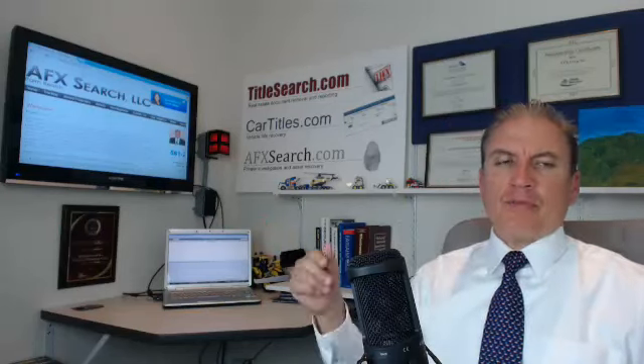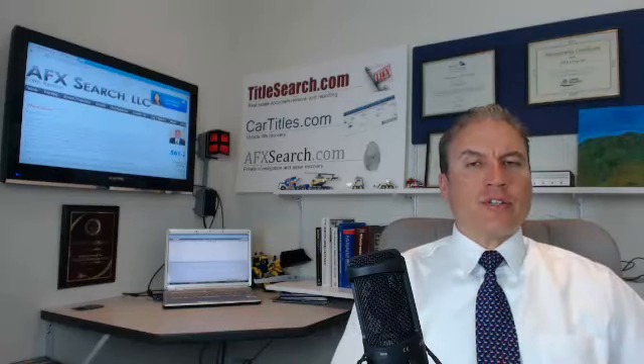If you do have a problem or have issues, you can reach us at our website, afxsearch.com. We do investigations of these types of threats all the time and we'd be glad to help. Be careful.